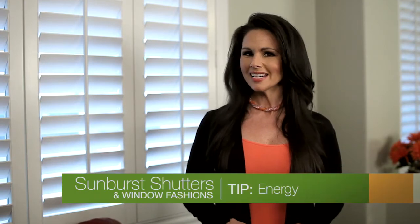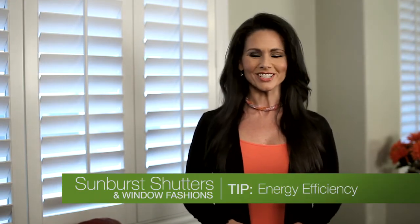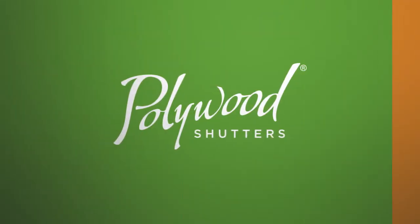Hi, I'm Jen with another design tip from Sunburst Shutters and Window Fashions. When shopping for shutters, be sure to ask about energy efficiency. Most shutter companies won't say much about it because they have little to say. But Polywood shutters are the most energy efficient window treatment you can buy.